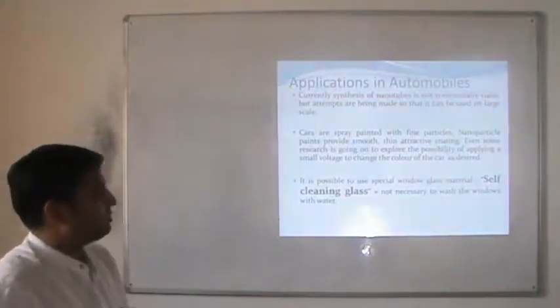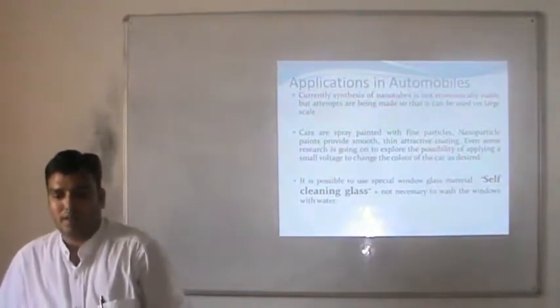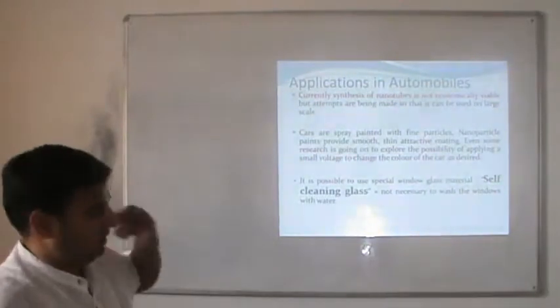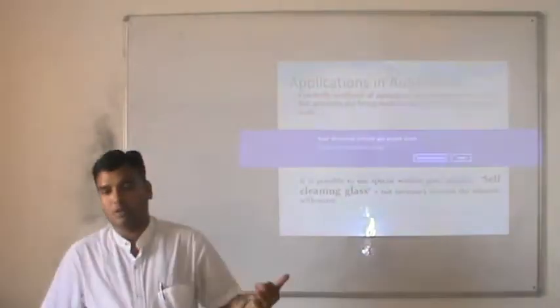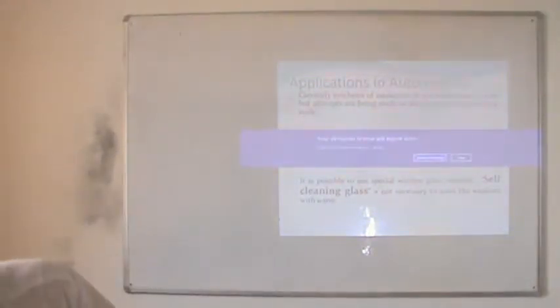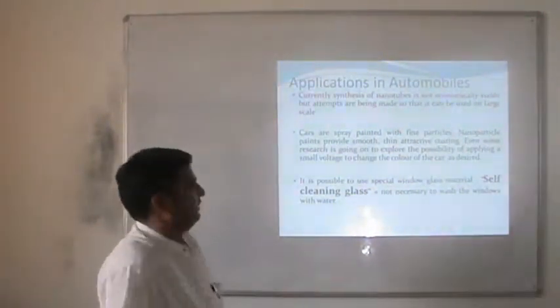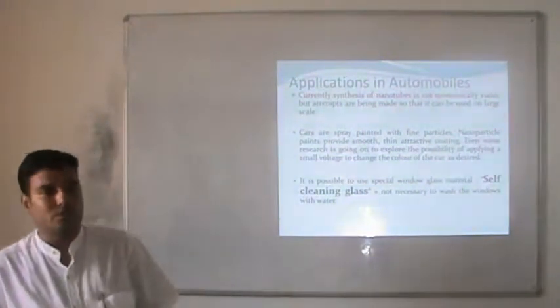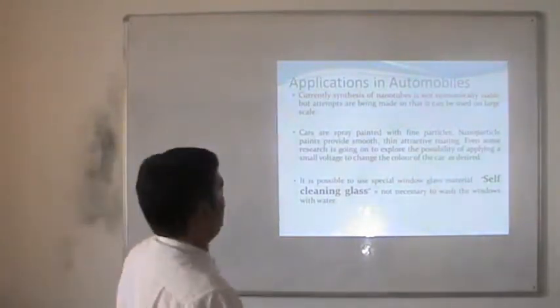Currently the synthesis of nanomaterials is not economically viable, but attempts are being made so that it can be used on a large scale. In other places I talk about the major challenges in front of nanomaterials, which simply explain that if it is possible to produce these materials in industry, then we may change the world in a number of ways.